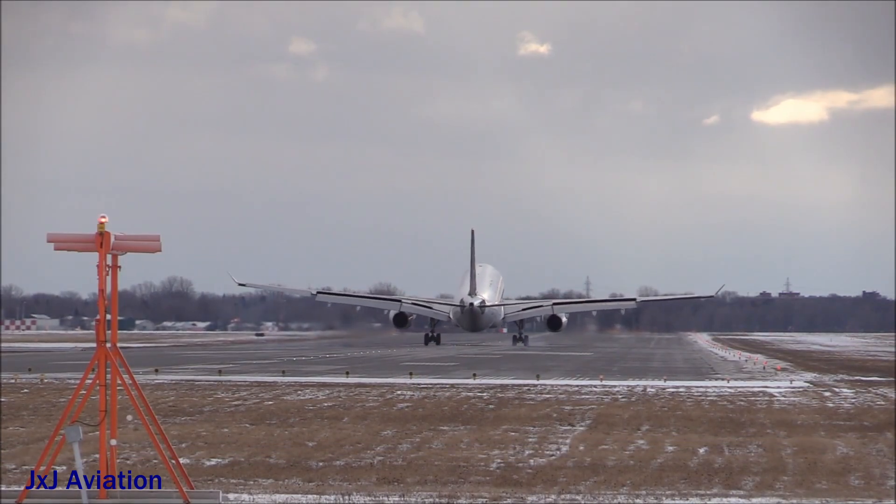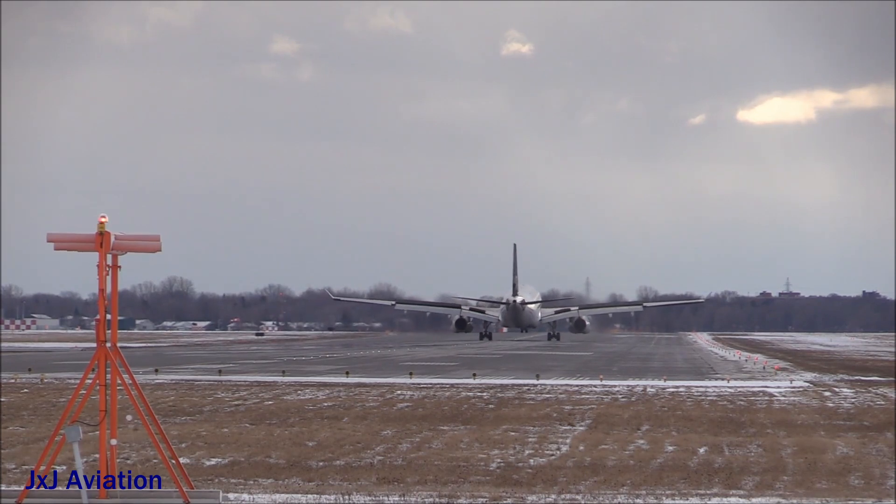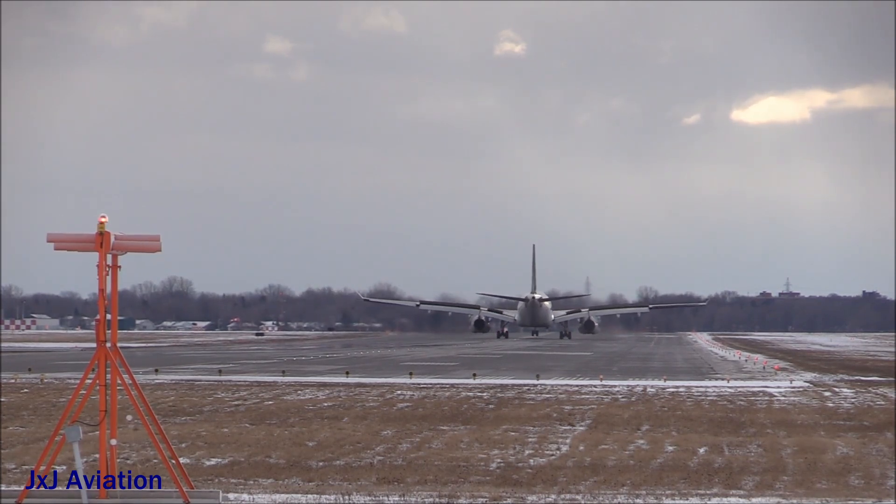During a normal aircraft landing, when the aircraft has decelerated to a safe speed, the brakes are released and the reversers are stowed so that the aircraft can be taxied to its bay.